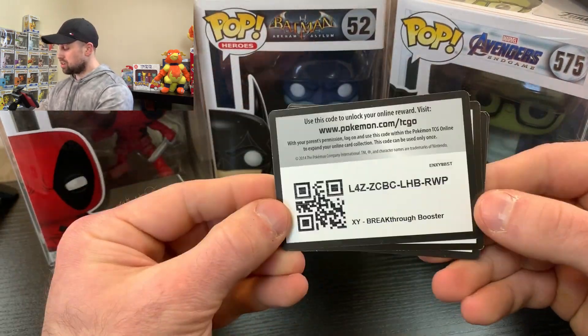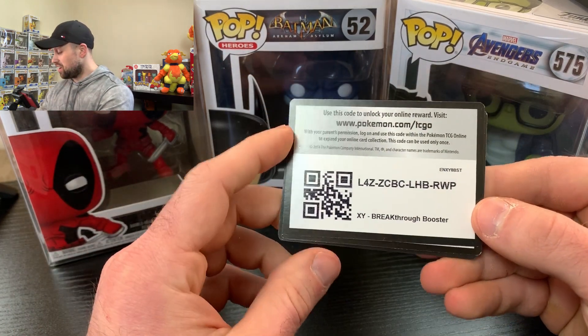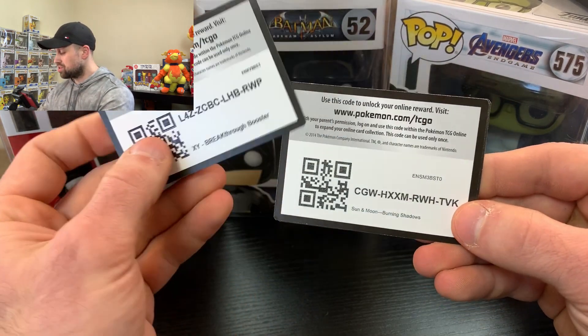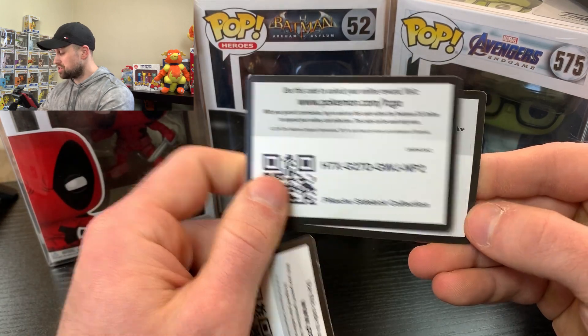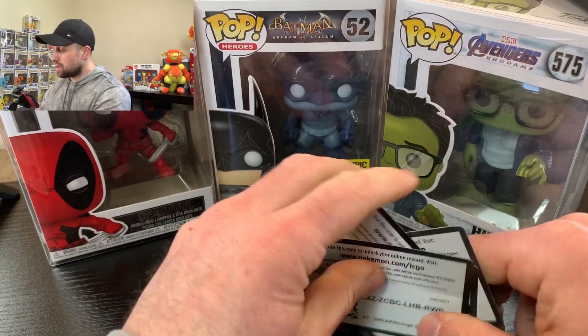Here we have some code cards I'm not going to use. I don't know if any of you play this online, but here you go. There's a Breakthrough booster code card, Sun and Moon Burning Shadows, Pikachu Sidekick Collection, and a Sun and Moon code card for anybody who wants them. I have no use for them.